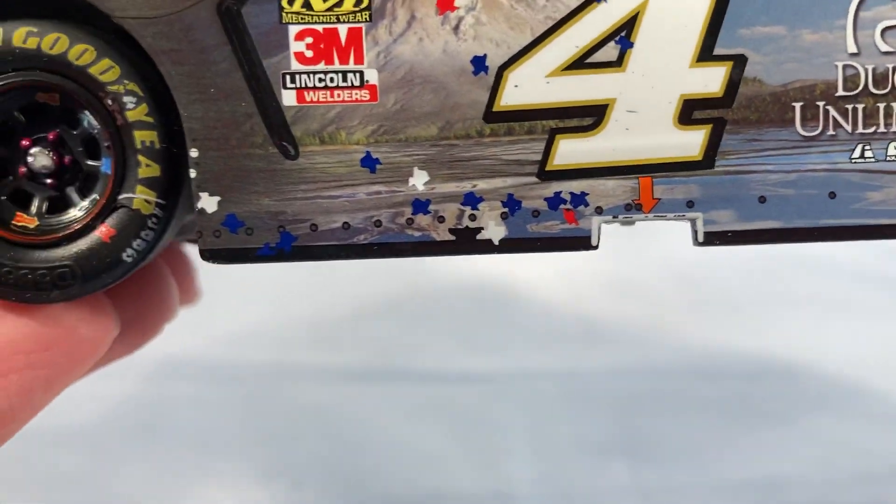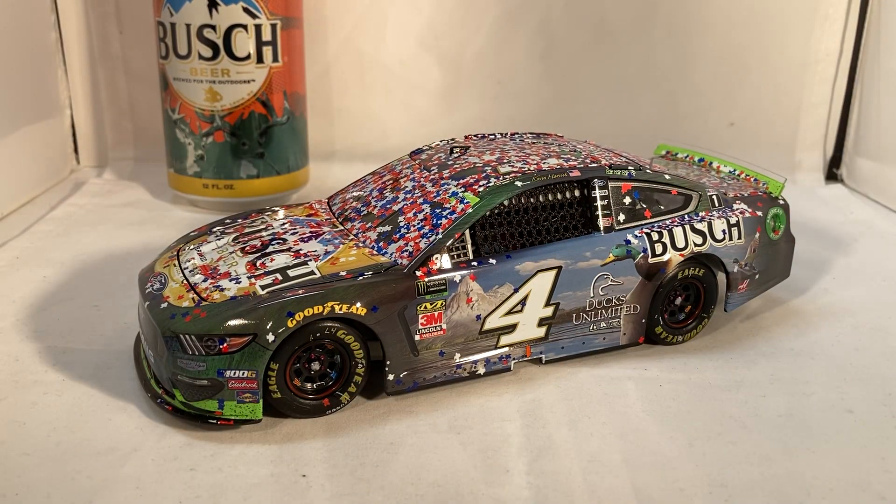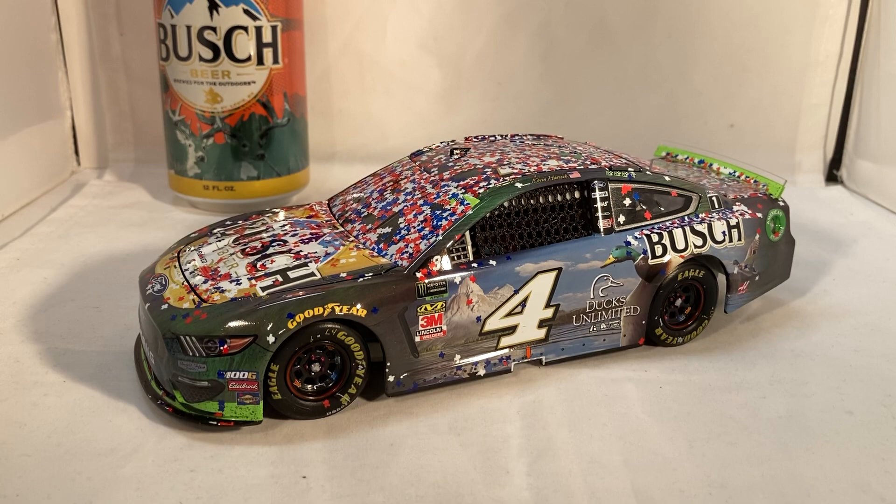If you want this car, it's a brand new release but is already getting rare — probably because it's another special Bush Harvick win and collectors want the full set. Interestingly, the New Hampshire win last year never really got rare, which is hard to understand since it was a cool special paint scheme. Some cars just sit around for a few years and then suddenly disappear off eBay. Anyway, this has been a review of Kevin Harvick's Bush Beer Ducks Unlimited win from 2019 — hope you enjoyed, and thanks for watching.